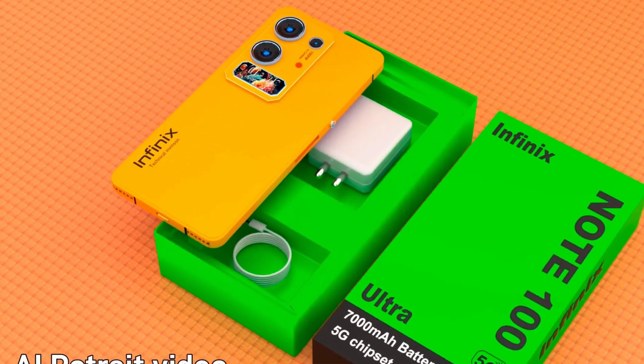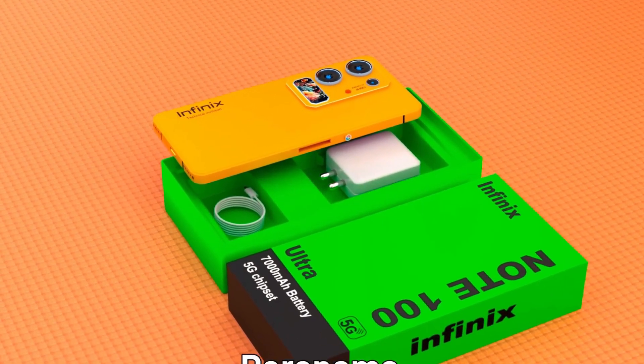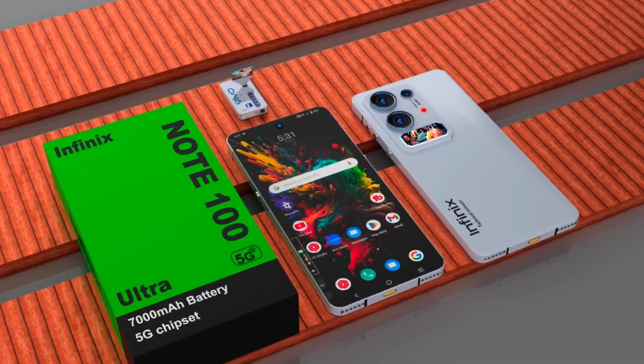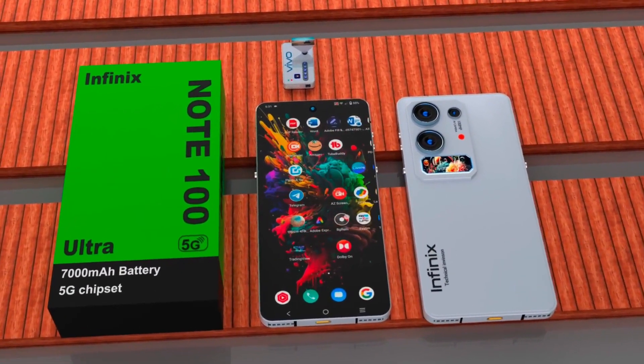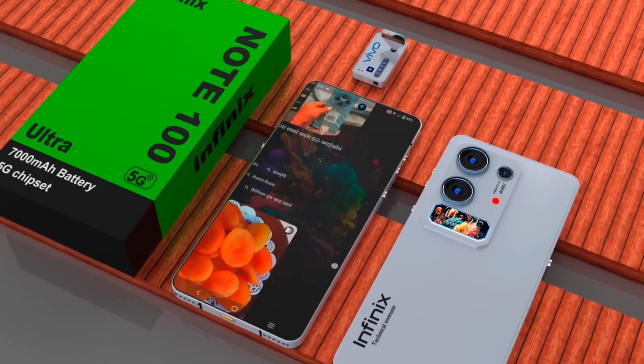Powering the device is the next-generation Snapdragon 8 Gen 5 processor, engineered to handle the most demanding tasks with remarkable speed and efficiency. Whether you're multitasking across heavy apps, editing high-resolution videos, or enjoying graphically intense games, the combination of this processor and a staggering 32GB of RAM ensures unmatched performance.